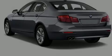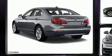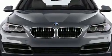Sensibility and practicality define the 2014 BMW 528i. With less than 30,000 miles on the odometer, this four-door sedan prioritizes comfort, safety, and convenience.